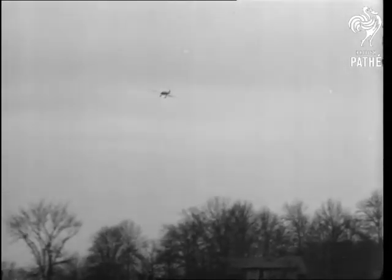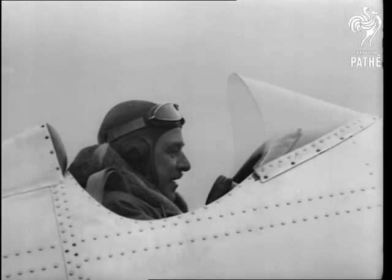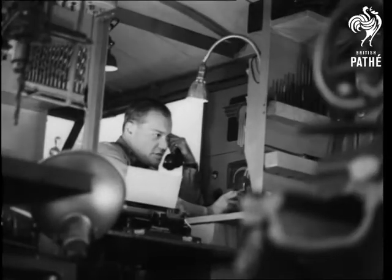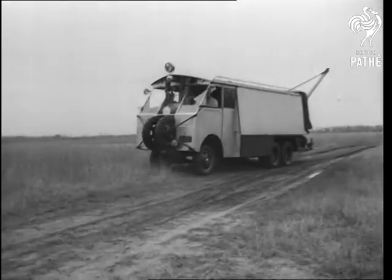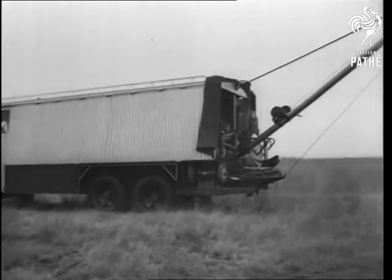A new aid is brought to American airplanes in distress. When any mechanical trouble develops during a flight, the pilot just radios the mobile crash car. It's a 12-ton modern juggernaut equipped with 3,000 tools and machines, and it speeds to the scene of a forced landing.